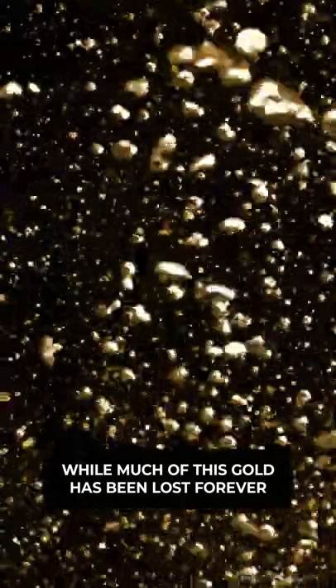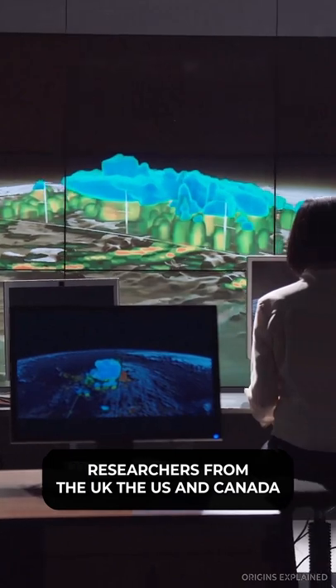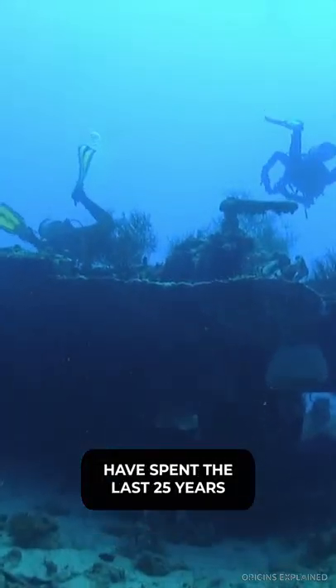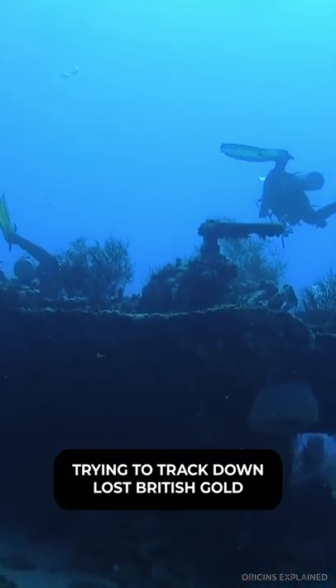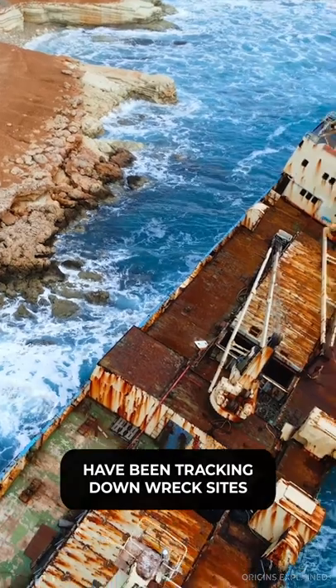While much of this gold has been lost forever and will probably never be recovered, researchers from the UK, the US and Canada have spent the last 25 years trying to track down lost British gold. Researchers with an organization called Britannia's Gold have been tracking down wreck sites.